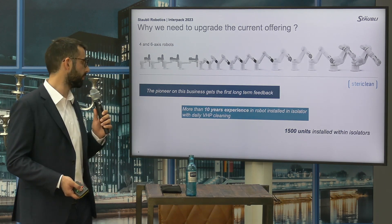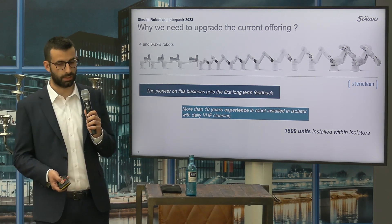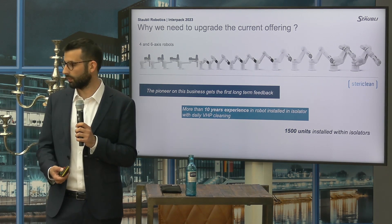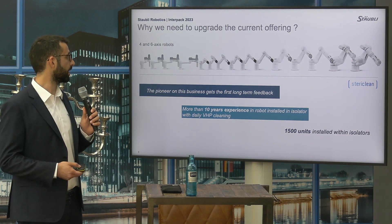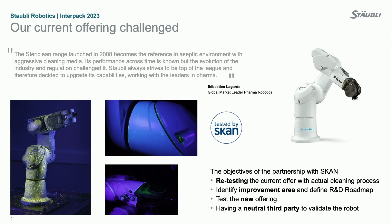Stäubli has a pretty representative installed base in isolator and grade A environments — more than 1,500 units working in isolators all over the world. We decided we needed to step forward to push innovation, and this brought us to a partnership with SKAN, where we tested our current range of robots, found the points of interest and the points to be improved in order to better answer more intensive cleaning and decontamination cycles.